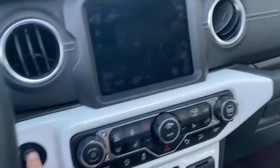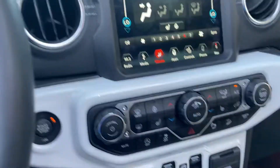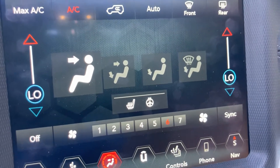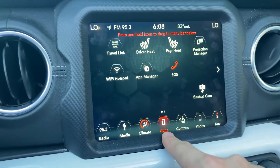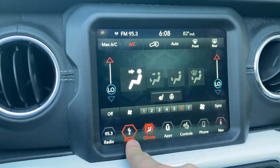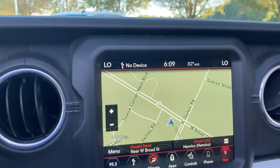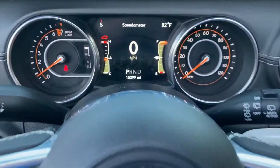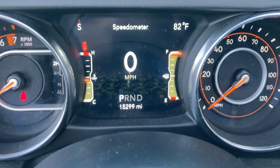Interior-wise, this truck is loaded with content. It's equipped with a cold-weather package, so it's got heated seats, the heated steering wheel, the Uconnect apps, all of your climate control, your media, full navigation, and of course your Bluetooth. And super low miles at 15,299 miles on this.